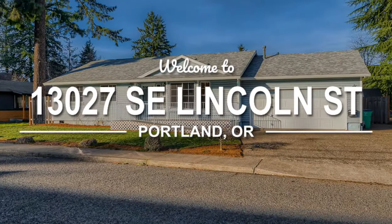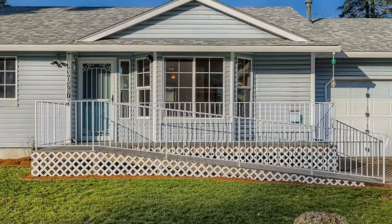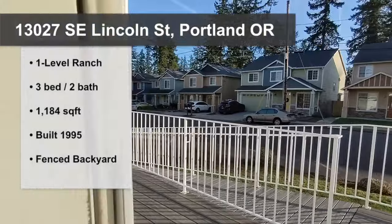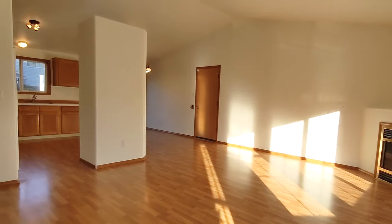Welcome to 13027 Southeast Lincoln Street near David Douglas High School in Southeast Portland. This three-bedroom, two-bath ranch built in 1995 has something for everyone, including some really wonderful accessibility features.